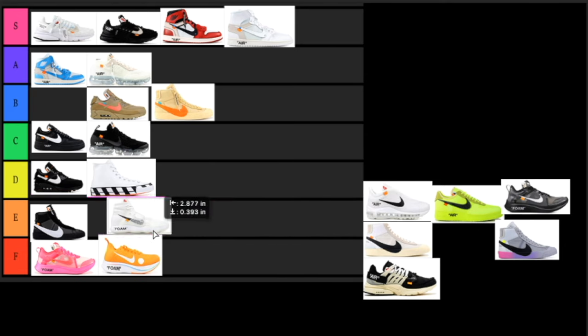Next up we have the Hyper Dunks. I feel like this would be a cool on-court sneaker, but only on court — if you try to wear these casually it's just not going to work. The colorway is clean, it's that white colorway which is pretty nice, and on court it'd be fire. But casually I don't think they look good with jeans. I'm sure people who got these don't actually use them on court since it might be their only Off-White. I'm putting this in the E tier.